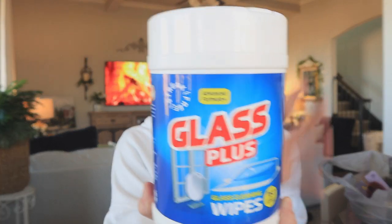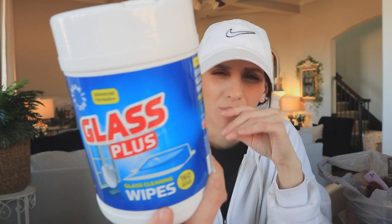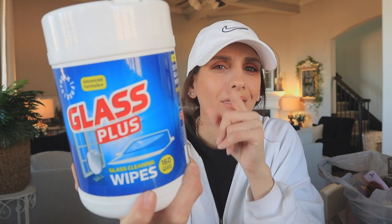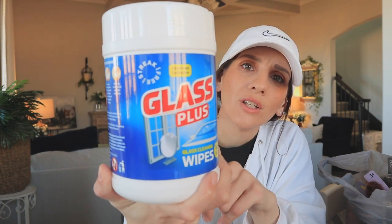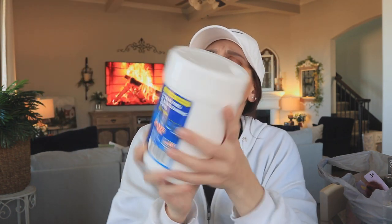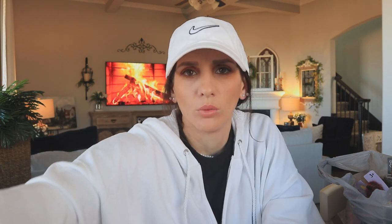I found this huge tub of Glass Plus wipes. Now I love my glass cleaner — the Glass Guru — and I've never really strayed away from it, but I thought, you know what, I kind of want to see. This is good for windows, glass, mirror, and car windshield. So maybe I could keep it for my car and use it whenever I just need to wipe a window down or something. I'm going to give this a try and I'll let you guys know sometime soon what I think about that.